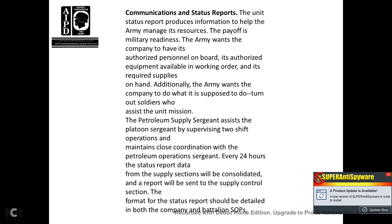Communication status report. The unit status report produces information to help the Army manage its resources. The Army wants the company to have authorized personnel on board, authorized equipment available and in working order, and required supplies on hand. The petroleum supply sergeant assists the platoon sergeant in supervising two-shift operations and maintains close coordination with the patrol and operations sergeant, providing status report data every 24 hours. The supply sections will consolidate the report to be sent to the supply control section.